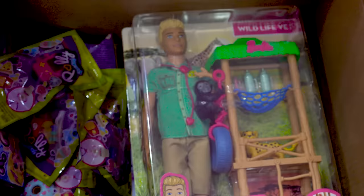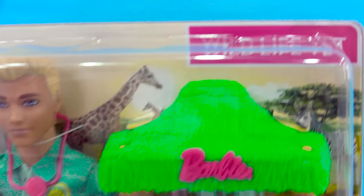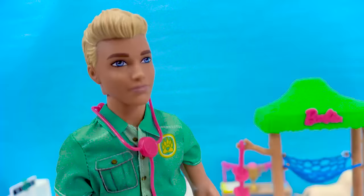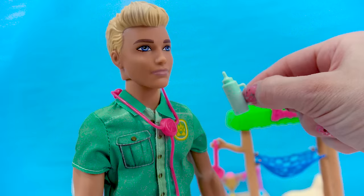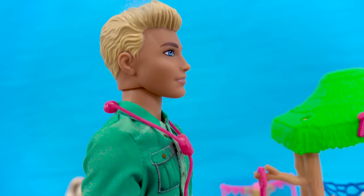We've got more animals coming to join the Barbie party — the Wildlife Vet set. So we've got Ken, who's gonna be taking care of two wild animals. Ken is all dressed up ready to take care of the sick animals. He's got his stethoscope on, some baby animal formula, and a syringe in case he needs to give any medication. Come on over, let's check out the animals.